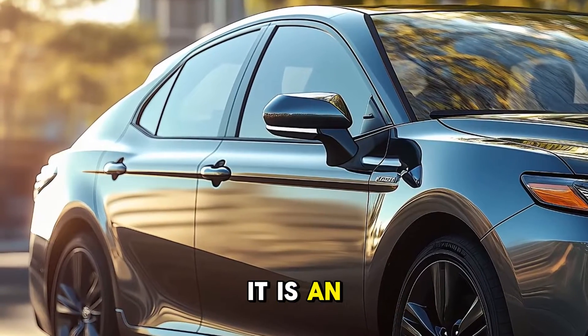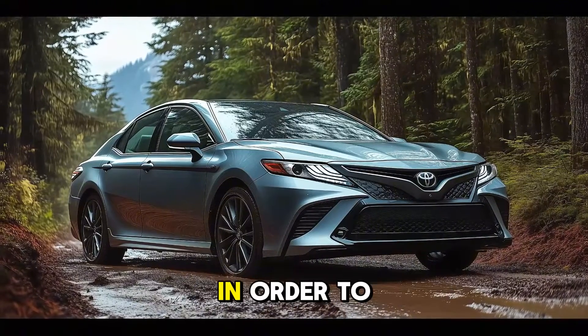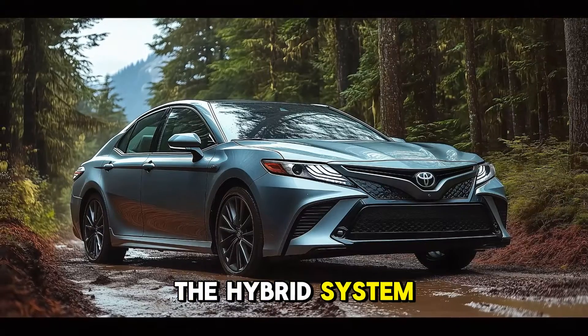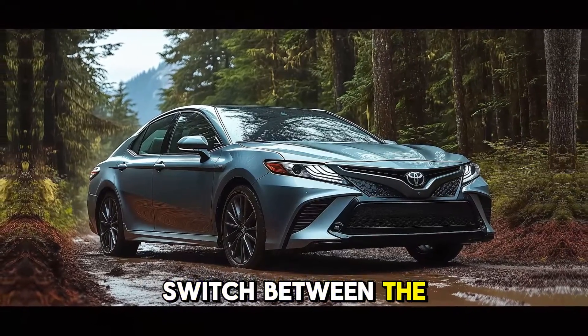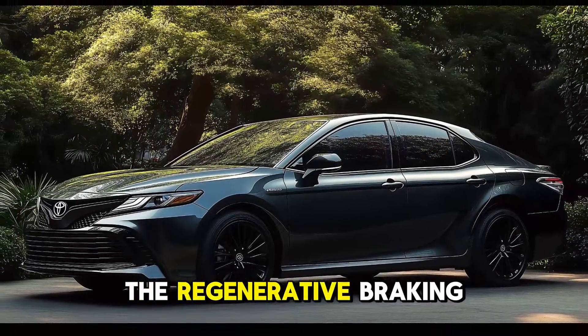Due to the vehicle's impressive fuel efficiency rating of approximately 50 miles per gallon, it is an excellent choice for both long drives and regular commutes. The hybrid system is designed to switch between gas and electric modes automatically, providing an uninterrupted driving experience.